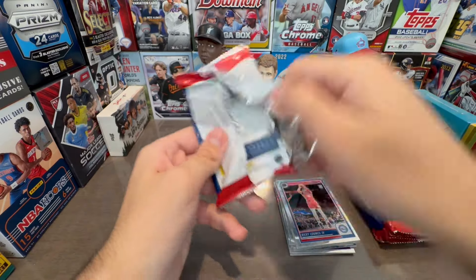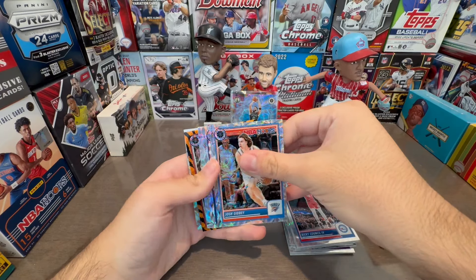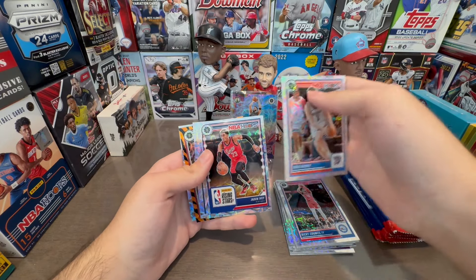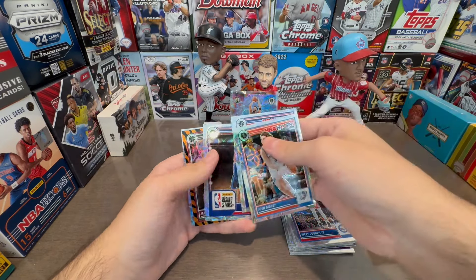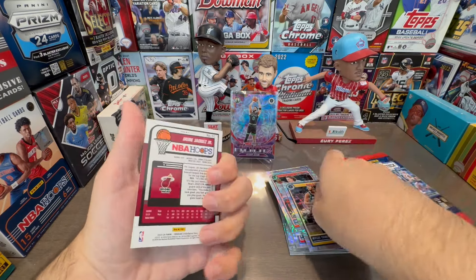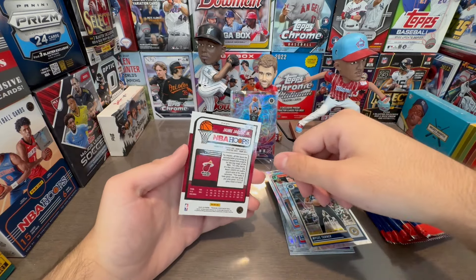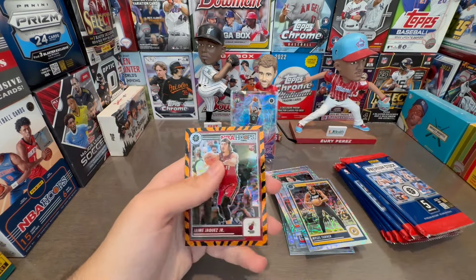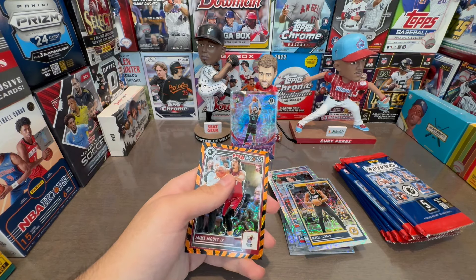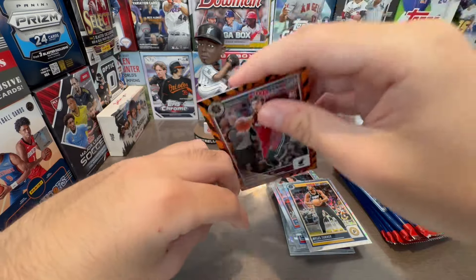Let's see how many more numbered cards. We have a couple of packs left. There's a Cheetah — tiger, cheetah, whatever it is. That's really nice. Jaime Jaquez — that's really cool. It's not numbered, which is weird. You could think this would be numbered, but it's pretty cool. Hey, if it doesn't sell, I'll keep it for sure — I'm a big Jaime Jaquez fan.